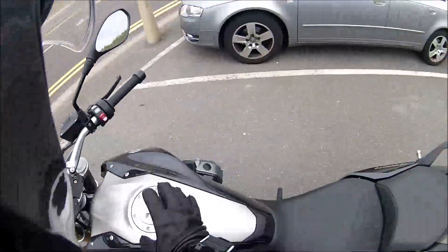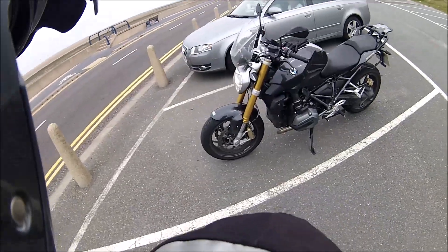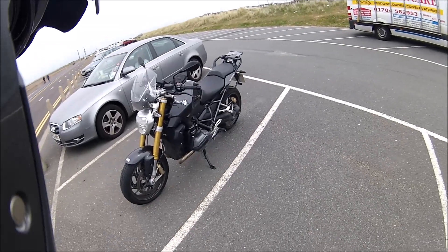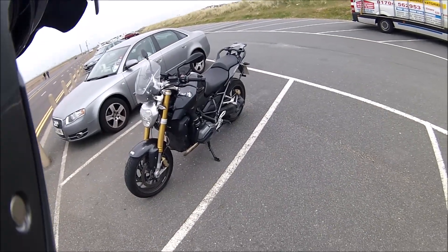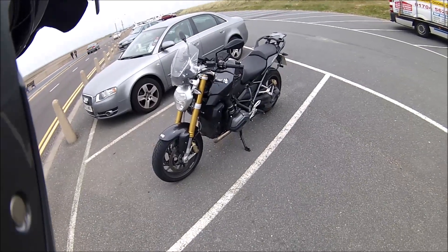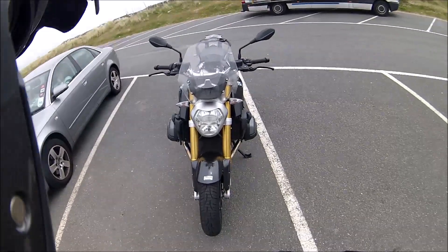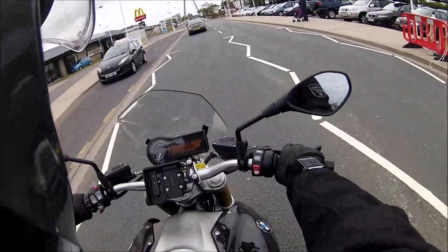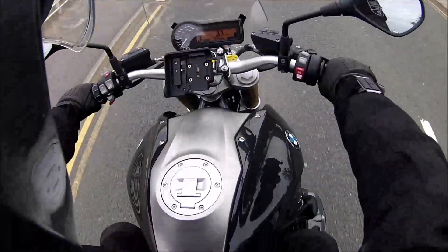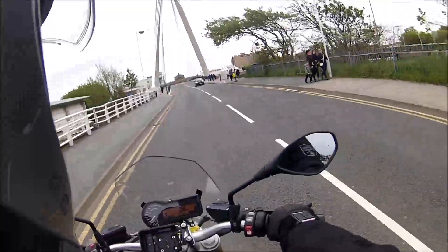So, 2015 — this is it, the R1200R, the new one. I think in comparison to mine it feels similar. Obviously the new engine makes a big difference — it's just so much more lively.